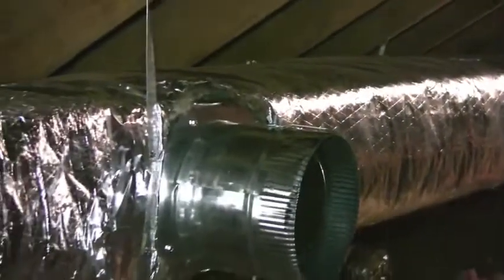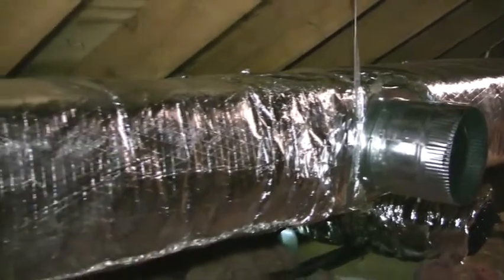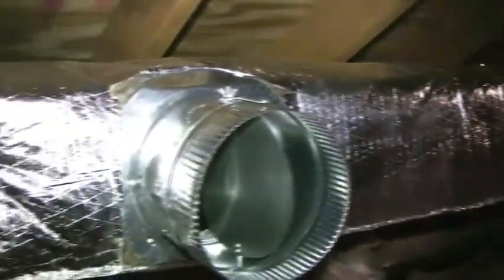Ducts are used to distribute conditioned air throughout the household. About 20% of this air can be lost if ducts are not installed and sealed properly, or from holes in the duct itself.